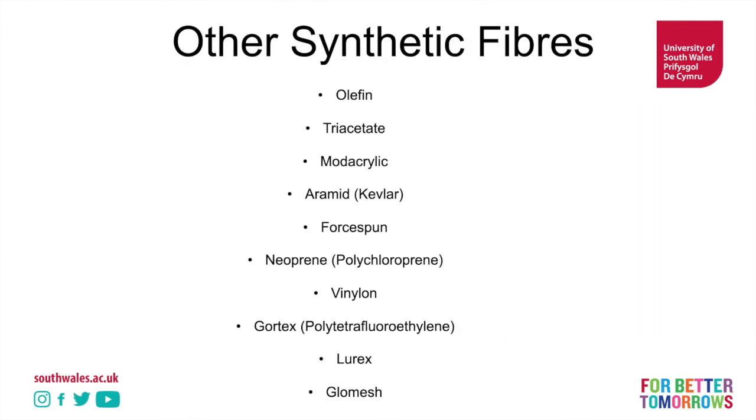Here is a range of other synthetic fibres: triacetate, modacrylic, Kevlar, neoprene, Gore-Tex, lurex, and glomish. Check them out.